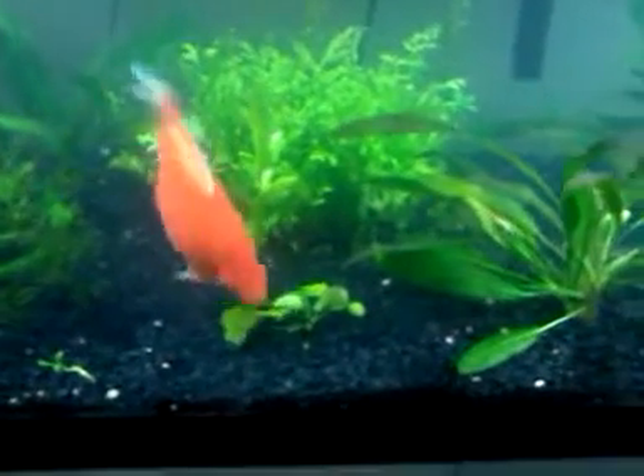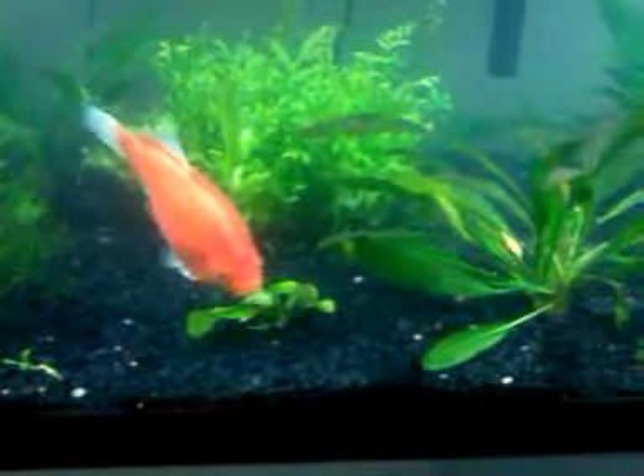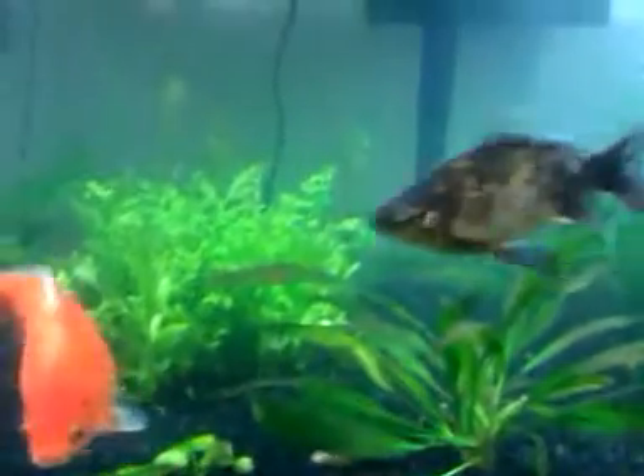And they've been surprisingly gentle on the plants. I mean, they do eat the plants, but not as much as I thought they would.